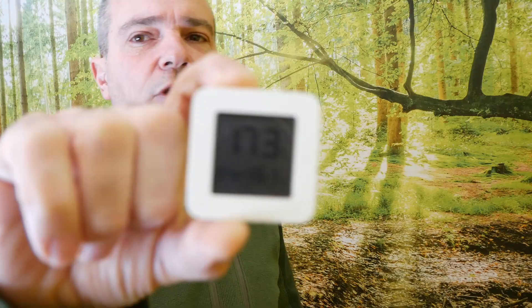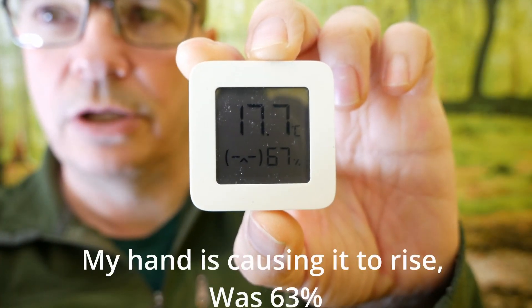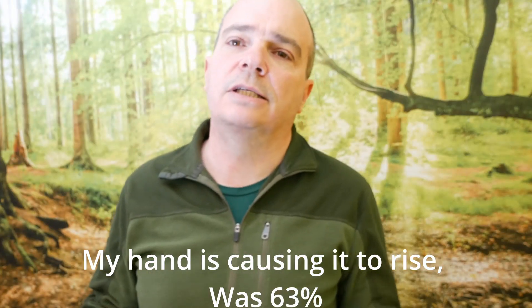We use these little meters — they're pretty cheap. It's chilly in here today but it's reading 63% humidity. The reason I started getting meters was I wasn't sure if our humidity levels were really high. Once I got a few of them, I really realised that our humidity levels were about 70, sometimes as high as 80% in some of the rooms. So we decided to get a dehumidifier.